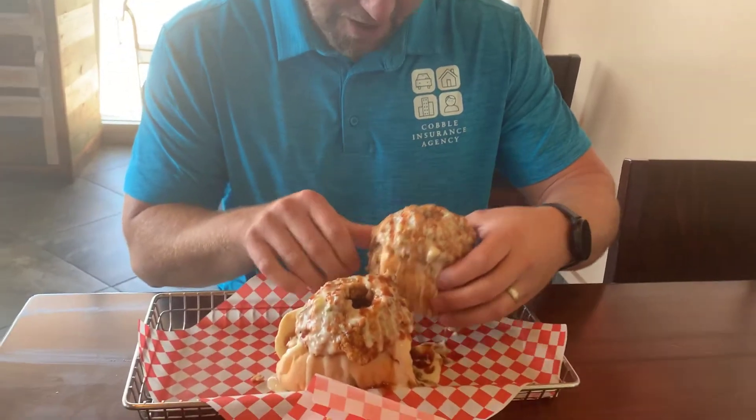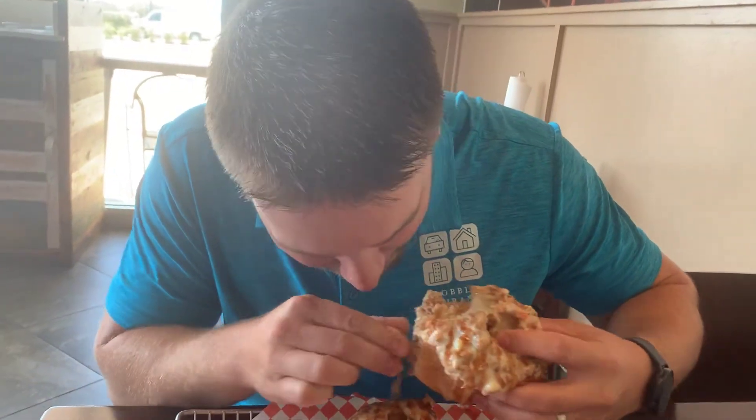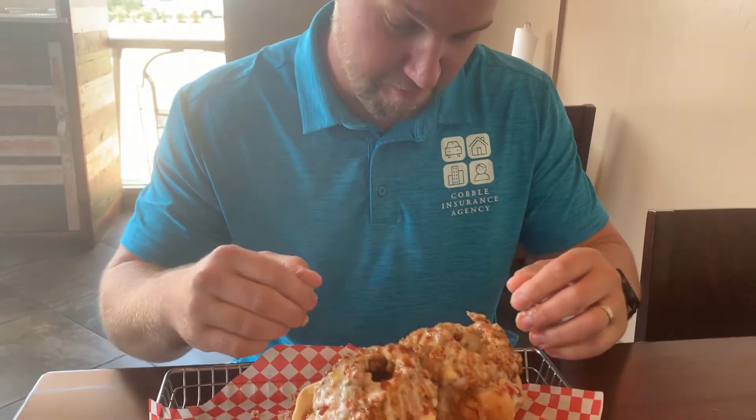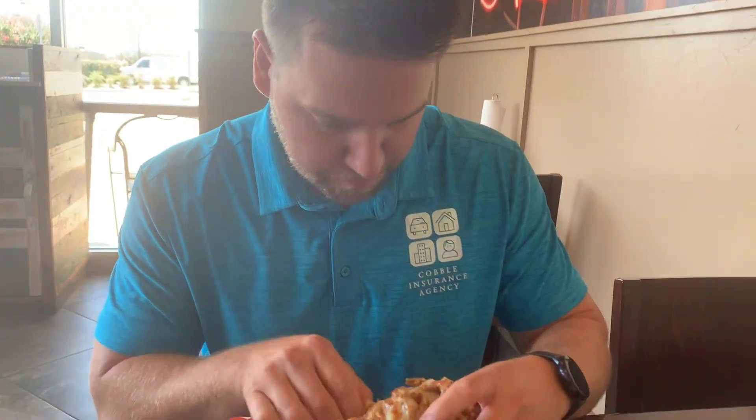Batter up, folks — let's see how they eat this one. It's pretty loaded. What do you think, Chad? The queso surprised me on the Southwestern. This is really good — it has barbecue sauce and bacon. I'm just getting it everywhere, man.